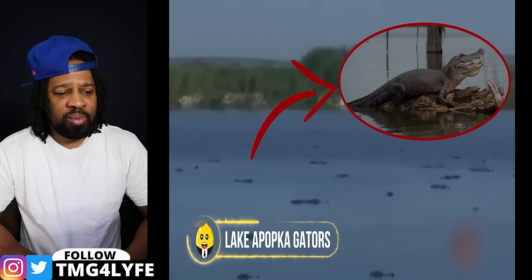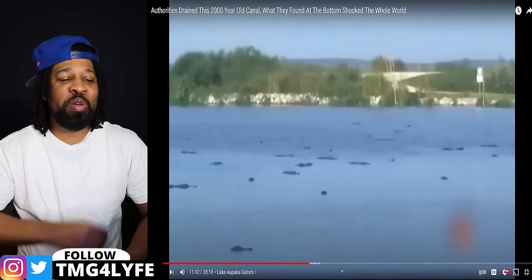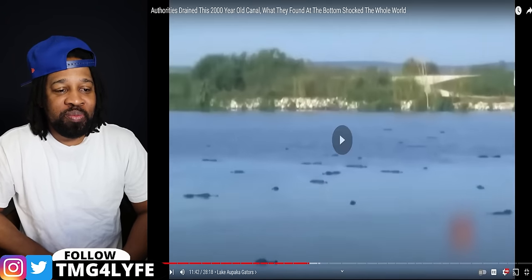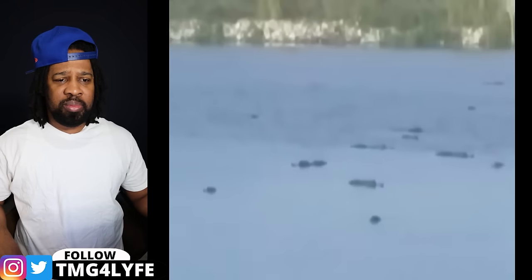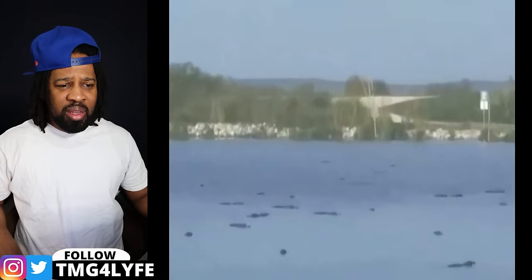This scene from Lake Apupaka might look like a bunch of tiny islands emerging in the water, but the reality is far more terrifying — those are gators. These little dark things are alligators having a lakeside hangout. The local bike shop owner captured the jaw-dropping sight while cycling near the lake, and the video went viral. Locals called the Florida Fish and Wildlife Conservation Commission questioning why so many gators were in one pond, but the answers are still pending.